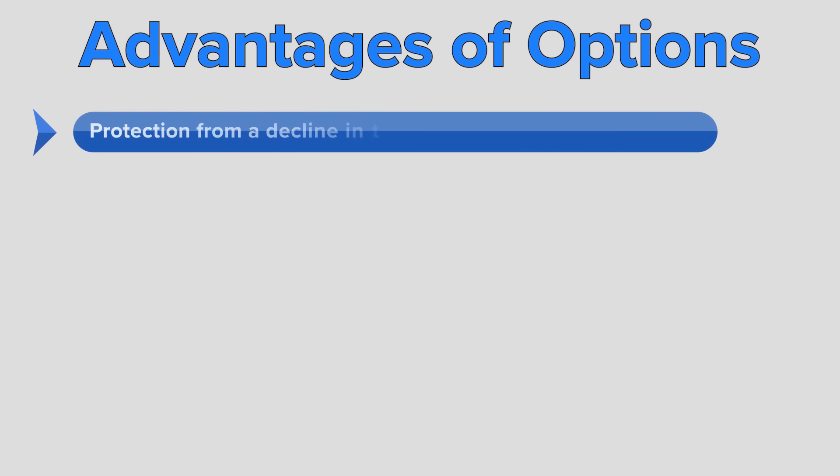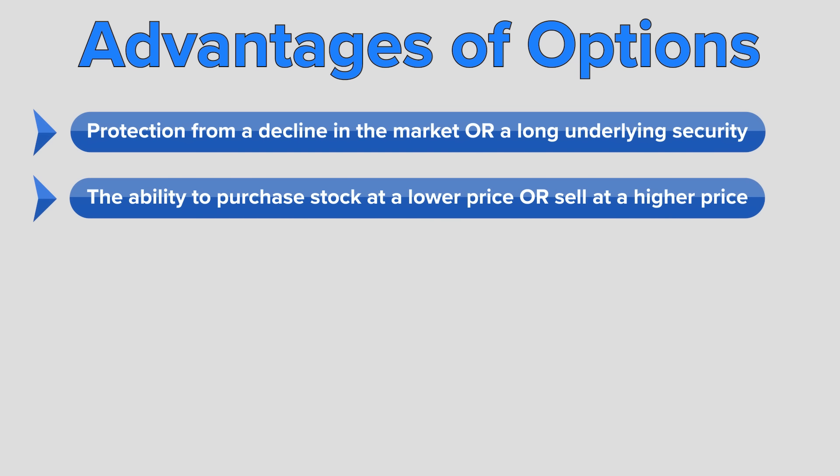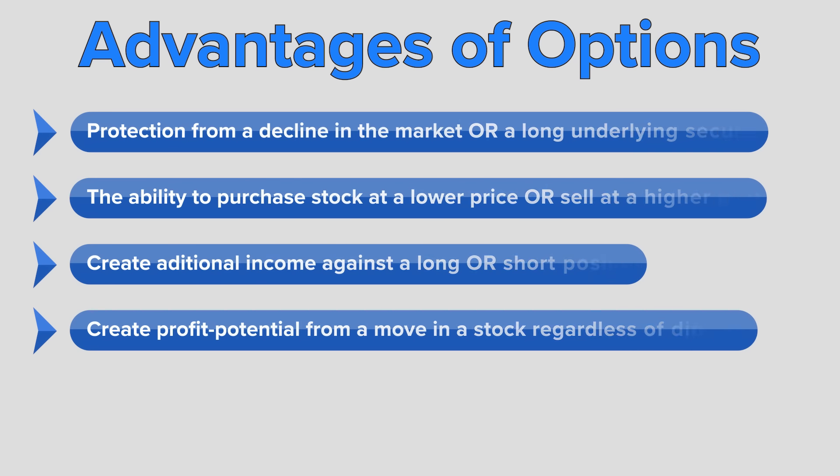In summary, trading stock options, especially in today's volatile market, can offer investors the following advantages: protection from a decline in the overall market or in the price of a long underlying security; the ability to purchase stock at a lower price or sell stock at a higher price; the ability to create additional income against a long or a short position; and profit potential from a move in the price of a stock, regardless of direction.